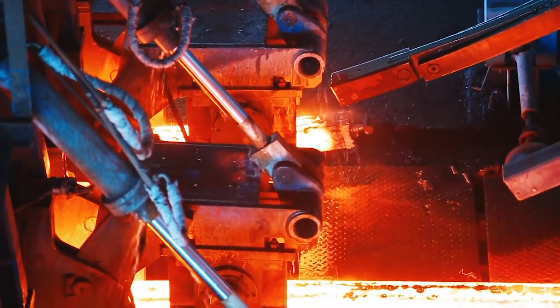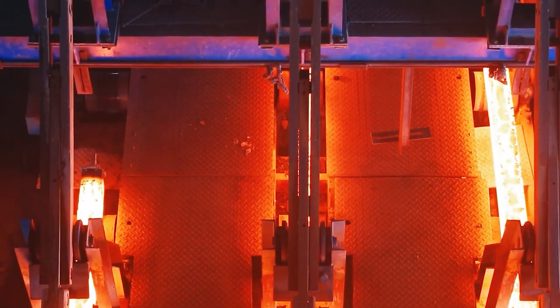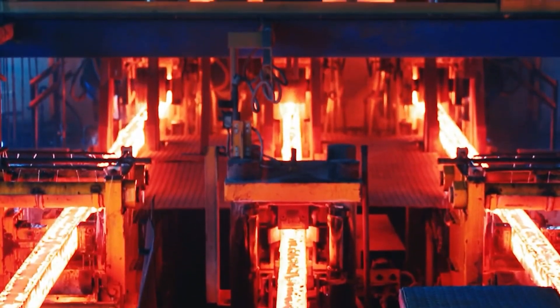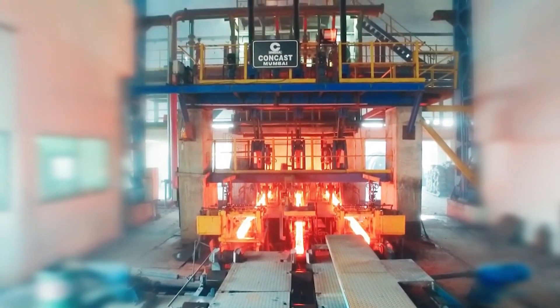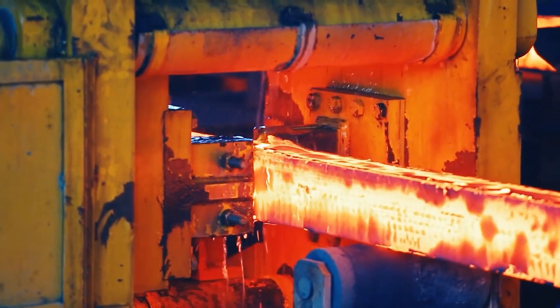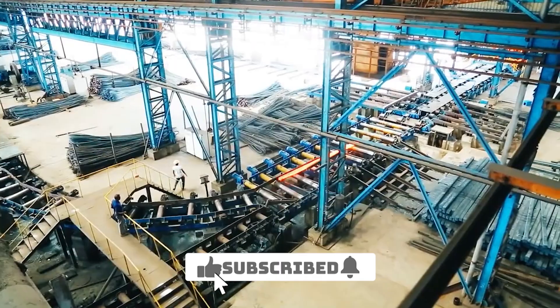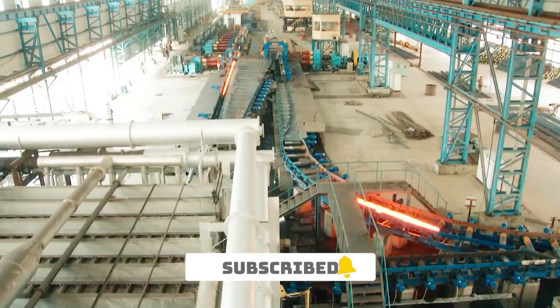The ore is then crushed and screened to obtain the desired size fractions. Blending and grinding create a powdered mixture that undergoes sintering, a high-temperature process that forms porous lumps. These lumps are then used in iron-making, where they are transformed into molten iron in a blast furnace. The molten iron goes through steelmaking, refining its composition and converting it into steel.